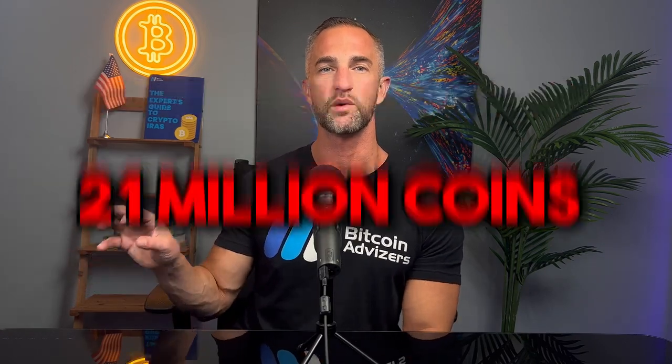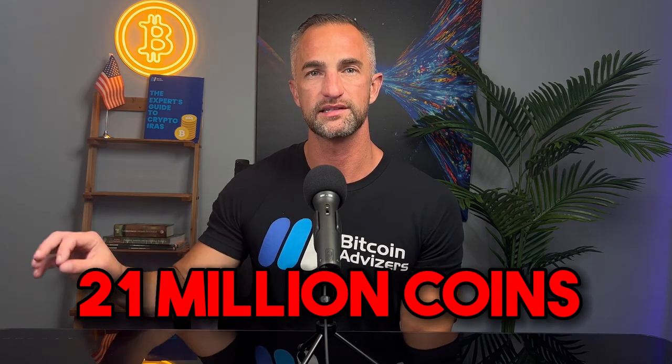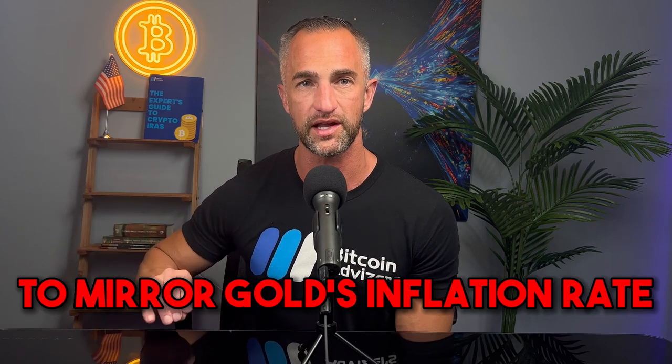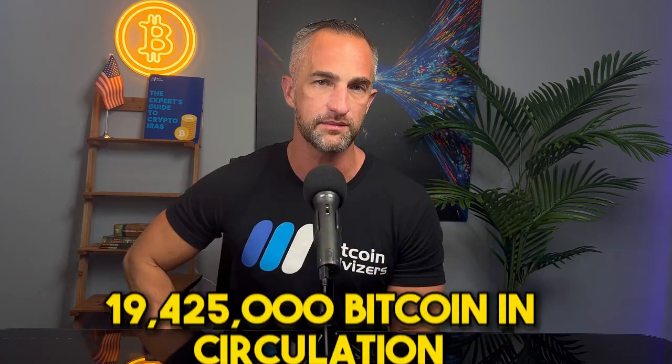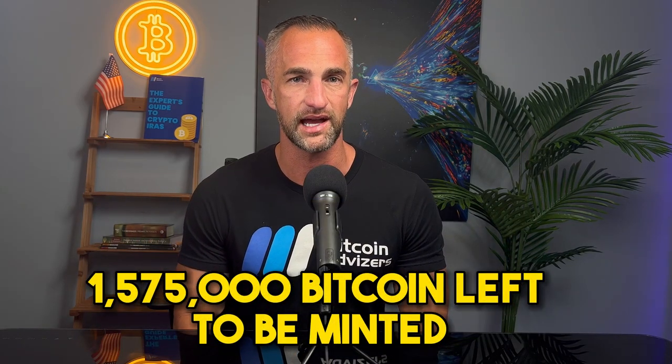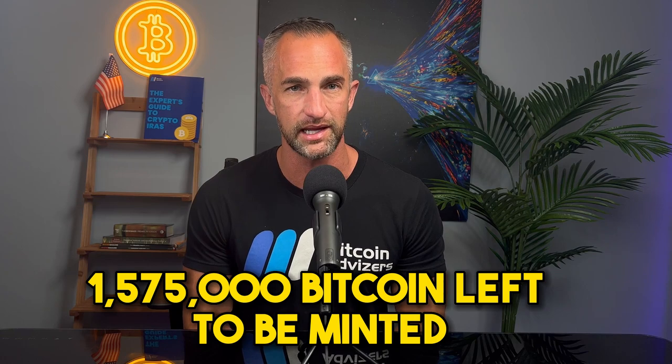Bitcoin's fixed supply of 21 million coins was designed to mirror gold's inflation rate. Bitcoin is slightly inflationary like gold. Currently there are 19,425,000 Bitcoin in circulation, with 1,575,000 Bitcoin left to be minted. The last Bitcoin will be minted in the year 2140 — that's 117 years from now.